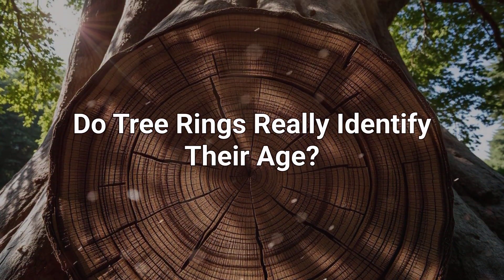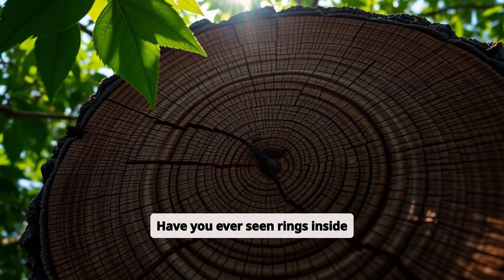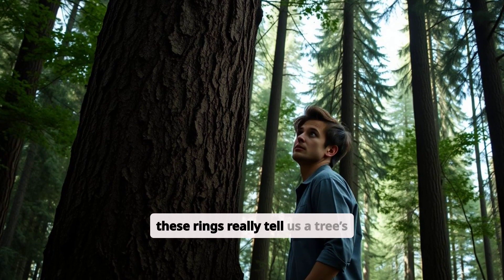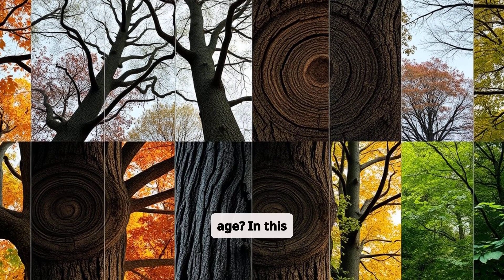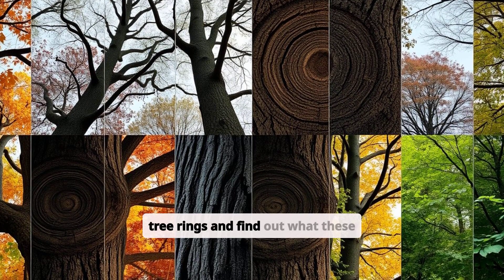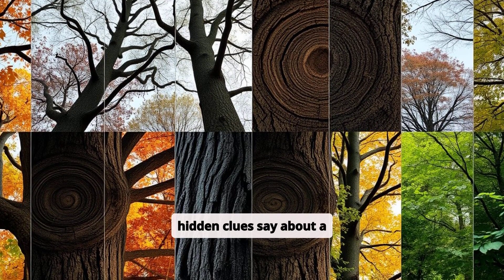Do tree rings really identify their age? Have you ever seen rings inside a tree trunk? They're like nature's timekeepers, but do these rings really tell us a tree's age? In this video we'll unlock the amazing secrets of tree rings and find out what these hidden clues say about a tree's life.